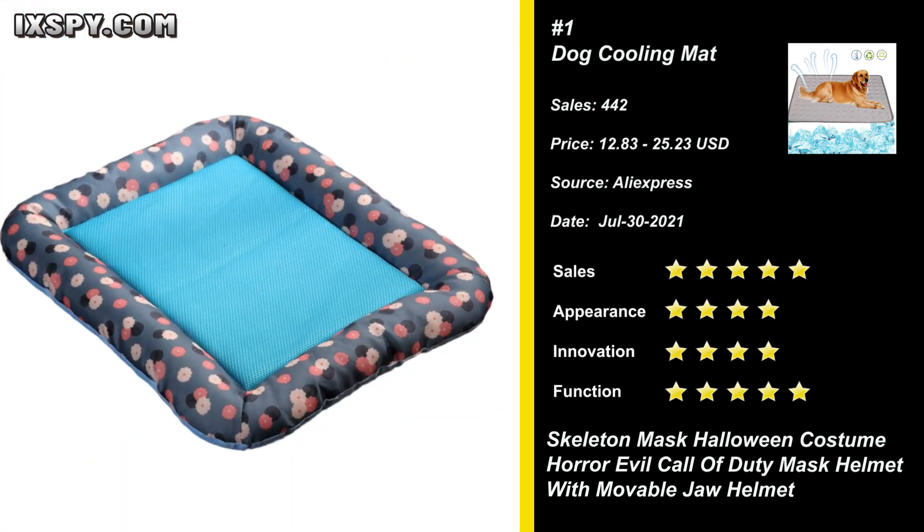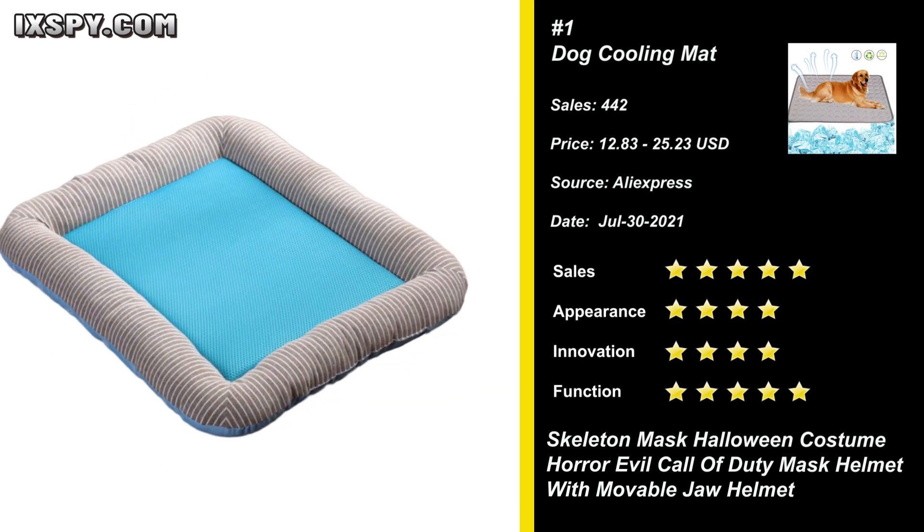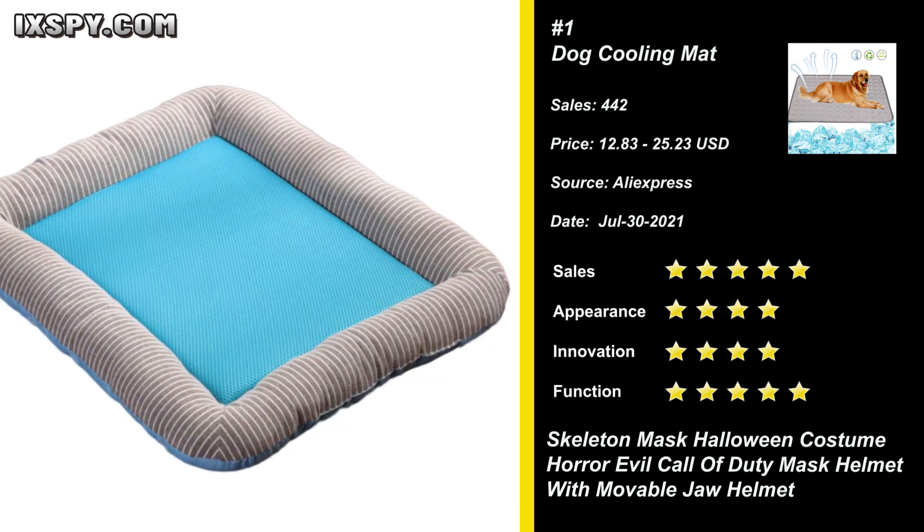The pet cooling mat is lightweight and folds effortlessly, which is ideal for putting in the car, pet bed, cave, on the floor, or furniture. Try it now.